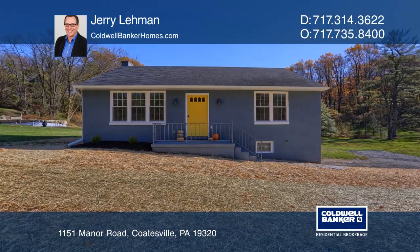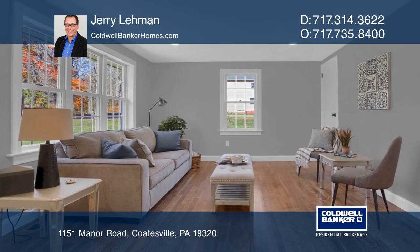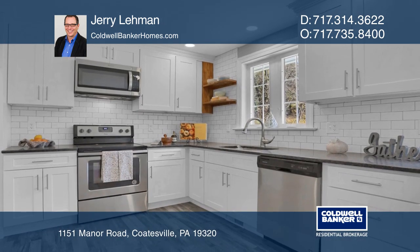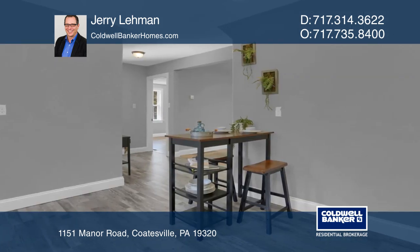Don't miss this completely renovated ranch home on an oversized lot with a country feel. This home has hardwood floors throughout. The brand new kitchen features granite countertops and stainless steel appliances, just perfect for entertaining.